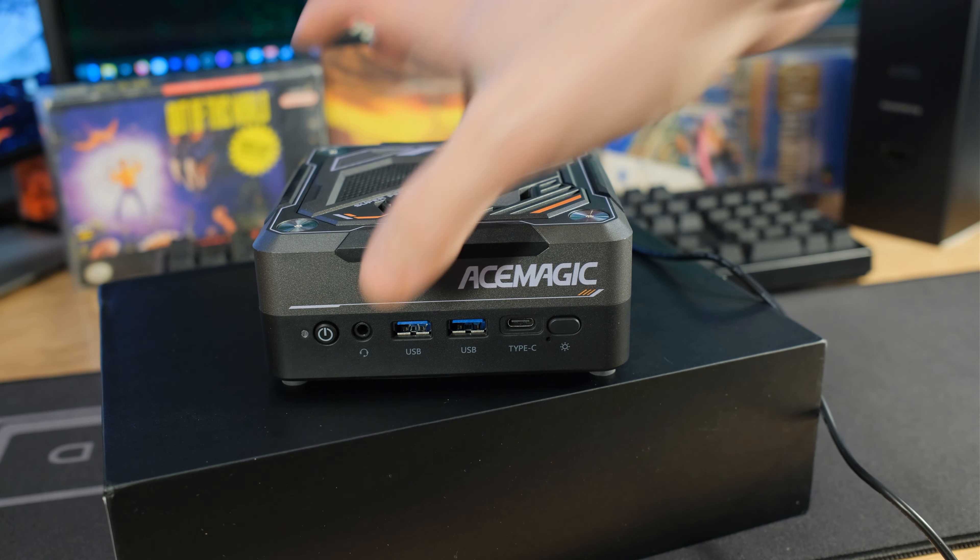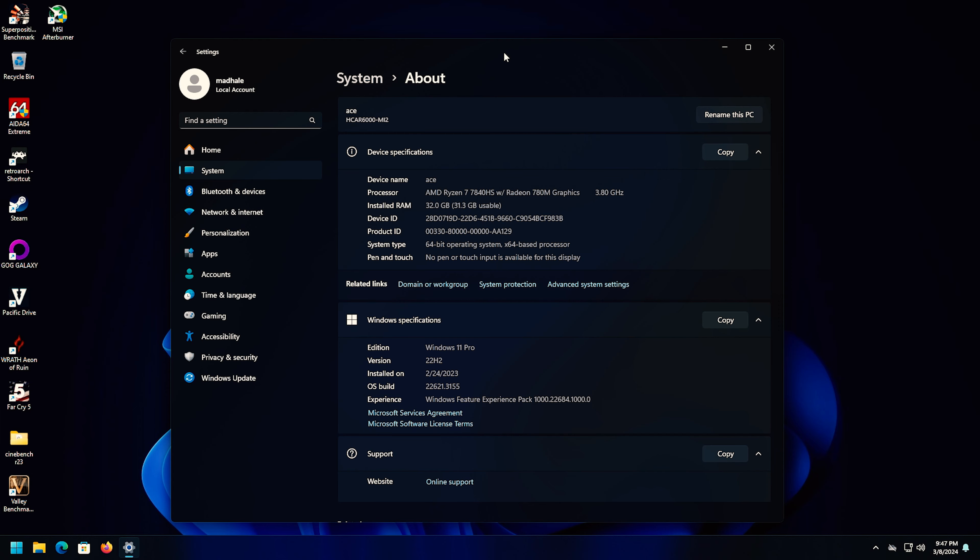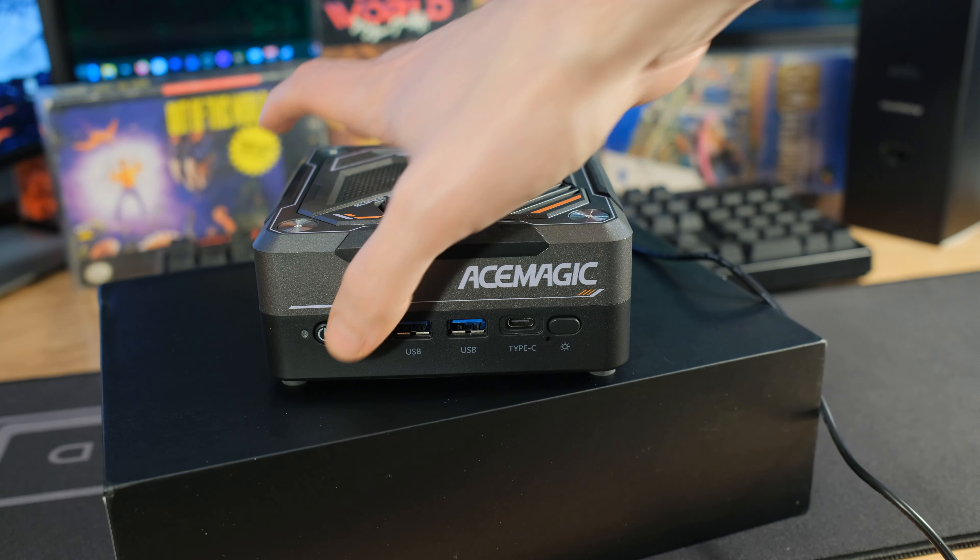This one came with Windows Home — I can't handle that, so I upgraded it to Windows Pro. It's probably okay for 99% of people using this. If you're going to use this as a server, just put Proxmox or Linux on there. Let's go through all the specs quickly.